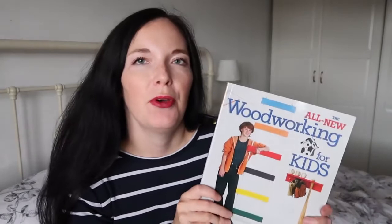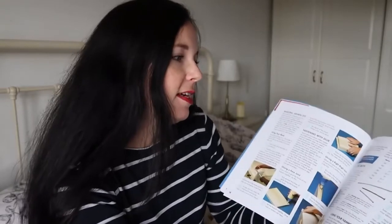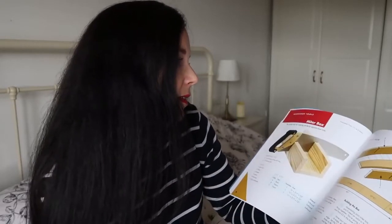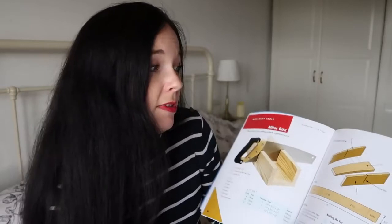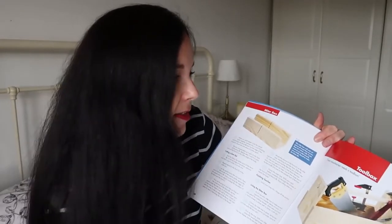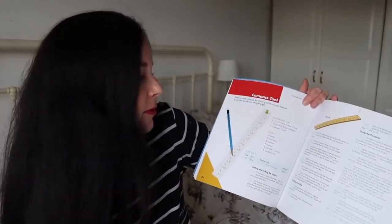Then I got this book - it's called The All New Woodworking for Kids. It's got lots of different projects you can make with your children. What I really like about it is that first it gives you the different techniques you can use when working with different tools, and then it gets you to actually make some of the tools you're going to need. For example, the first thing is how to make a miter box - I thought that was excellent, so you don't have to buy one. It also teaches you how to make a toolbox, a compass tool, and you can make one of those.